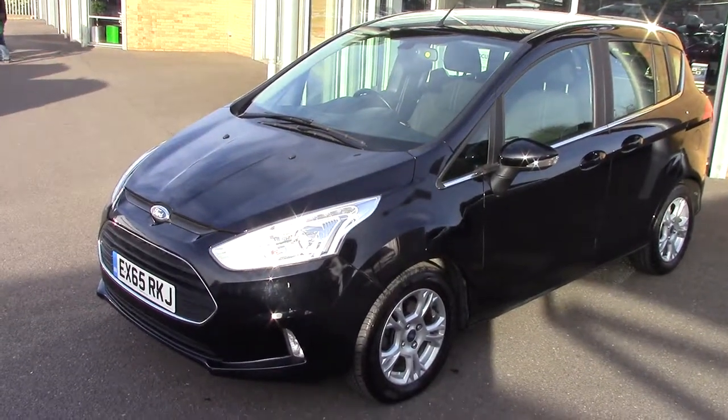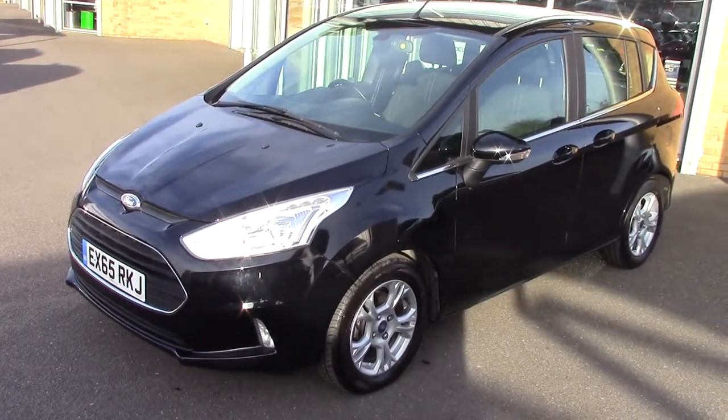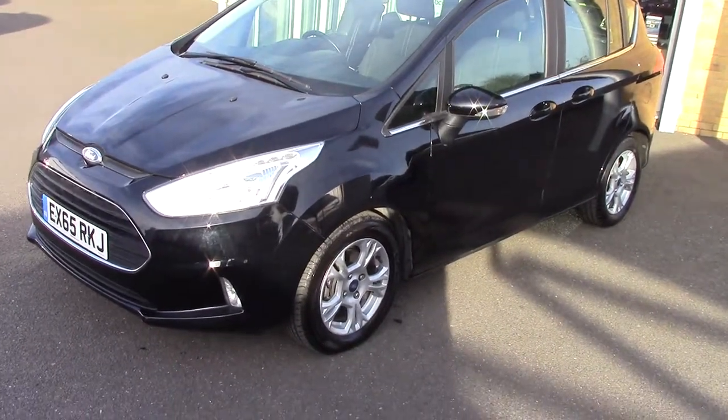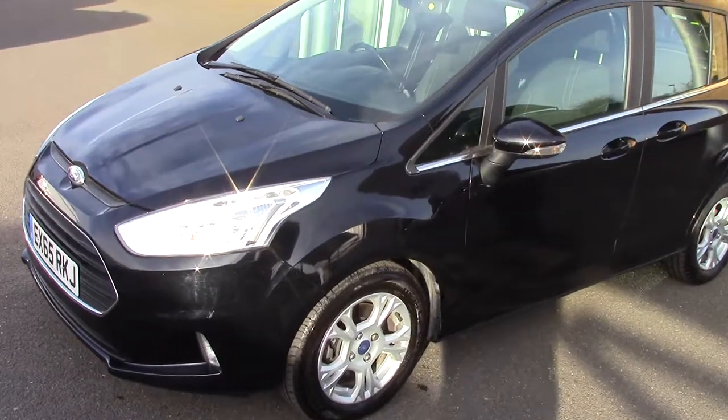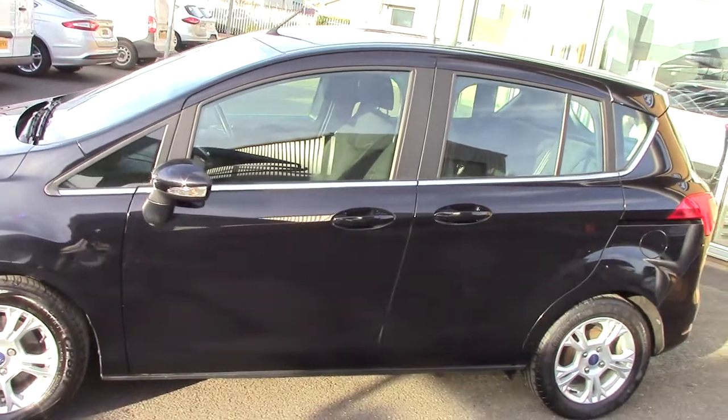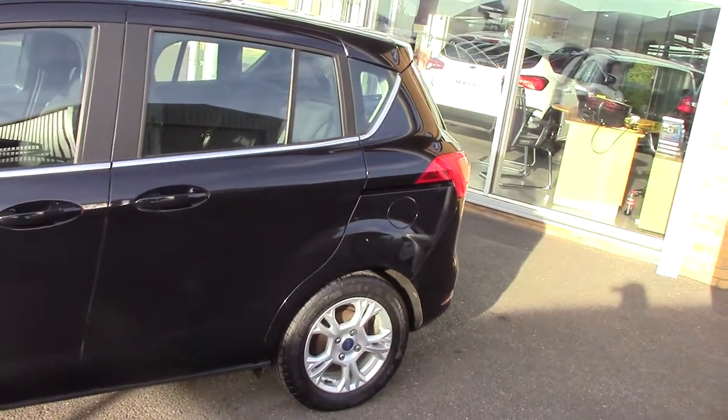Hello and welcome to Pilgrims. Today we're going to have a look around a 2015 65-plate Ford B-Max Automatic 1.6 ZTEC. As you can see it's finished off in a lovely black metallic. We'll just pan around this side of the car for you — as you can see the car's in lovely condition.